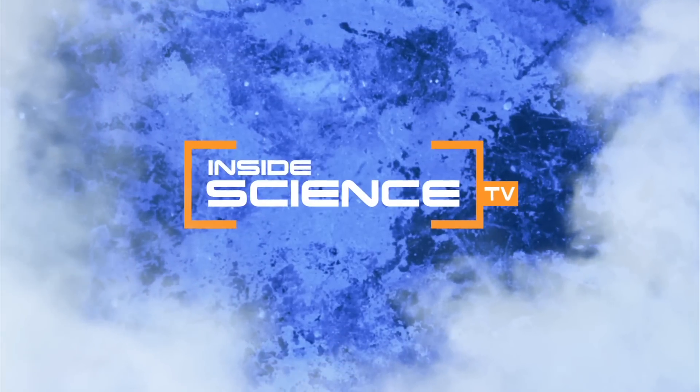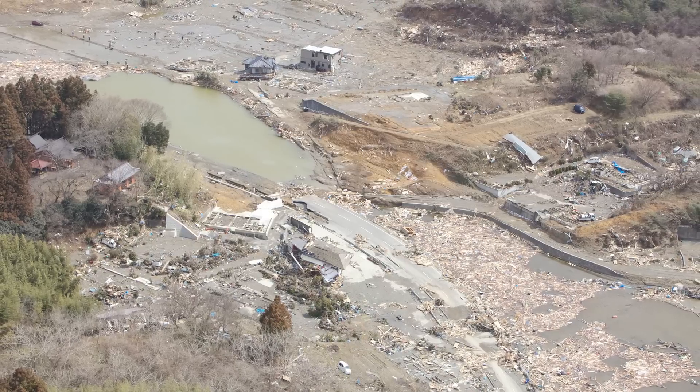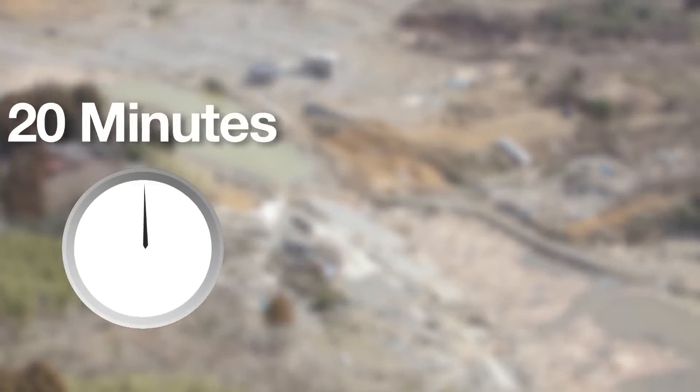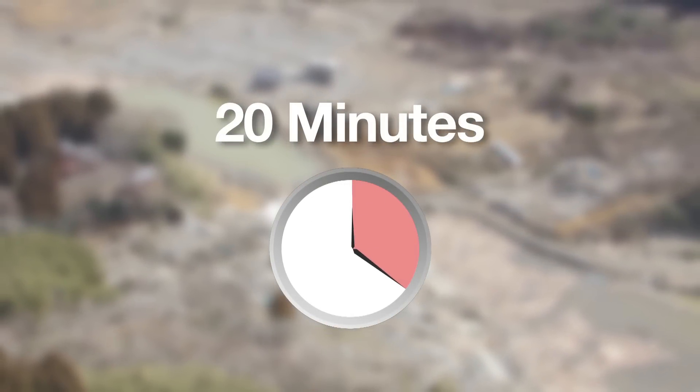Welcome to Inside Science TV. When an earthquake and tsunami devastated Japan's coast in 2011, it took seismologists 20 minutes to determine that quake was a magnitude 9.0.